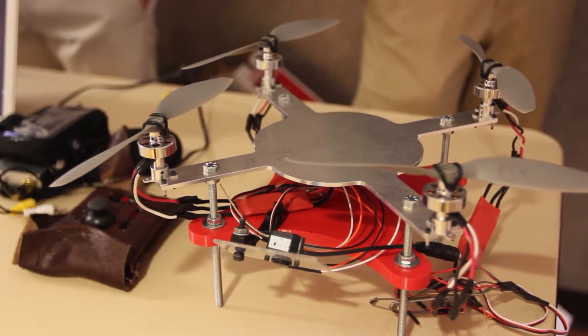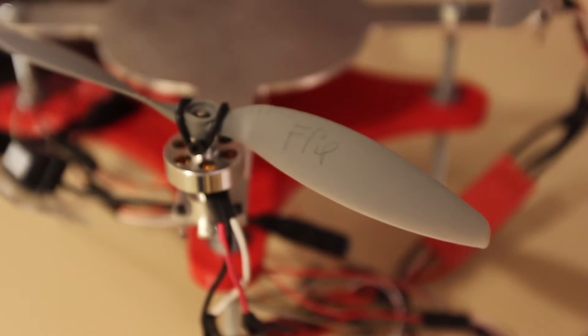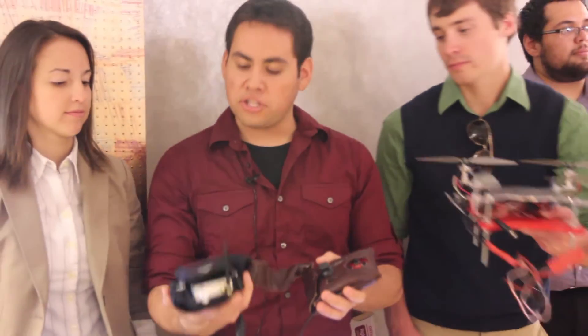We created a miniaturized UAV system for the use of short-range reconnaissance. This is the entire system here, where you have the LCD system that will allow hook-up onto the forearm.